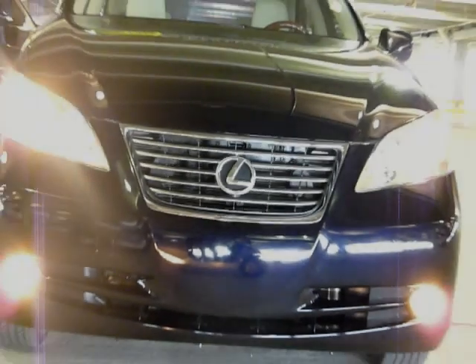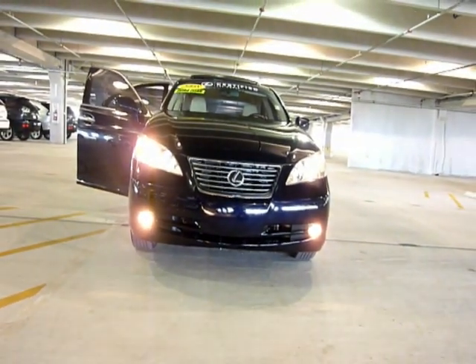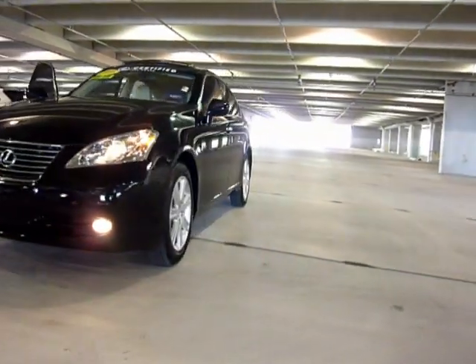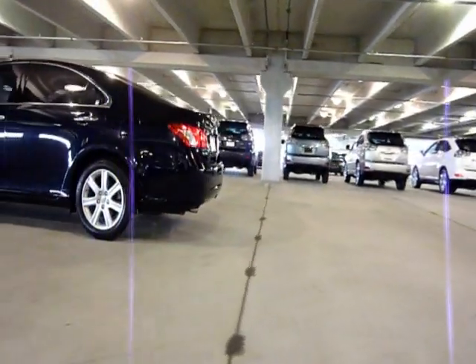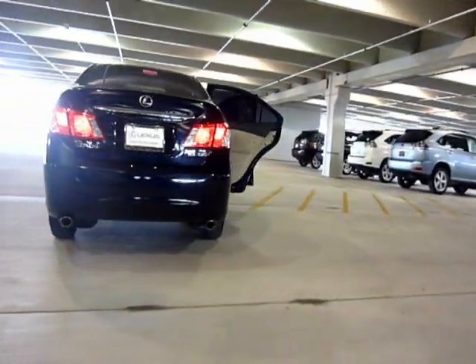This is a 2008 ES350 certified with a three-year, 100,000-mile warranty. This vehicle was bought here, serviced here, and traded here, which I believe says a lot about the way we treat our customers at Lexus of North Miami. Our master Lexus-trained technicians just inspected and serviced this vehicle to ensure it meets our high quality standards.